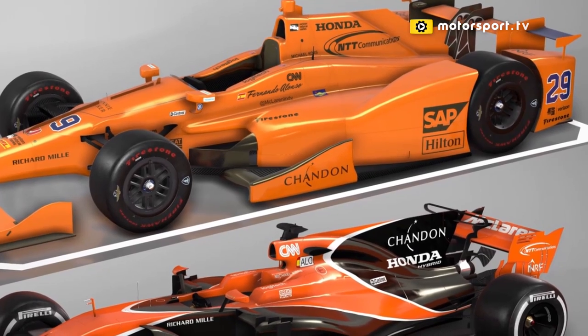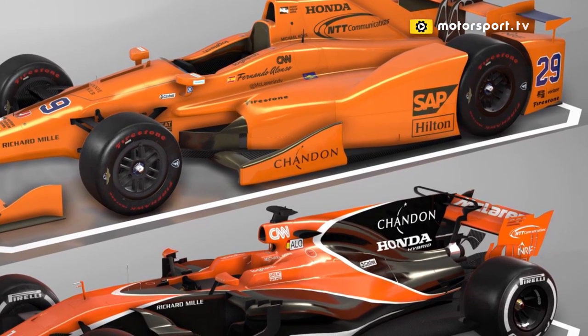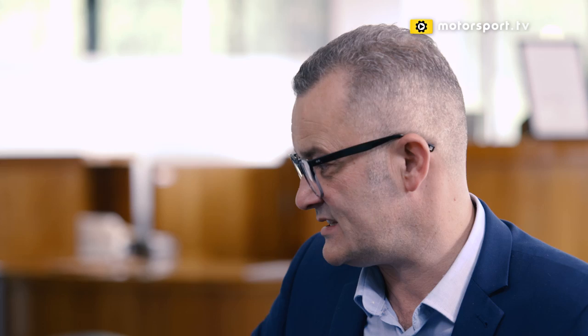Looking at the McLaren F1 car, where are we now in terms of the size-zero rear? How does it compare with other cars like the Toro Rosso? Everyone's centred on something not quite as extreme as we saw with McLaren and Honda in year one, but not as big — everyone has learnt from that concept. McLaren have gone away from that a little bit and slimmed the roll hoop area back from the car.